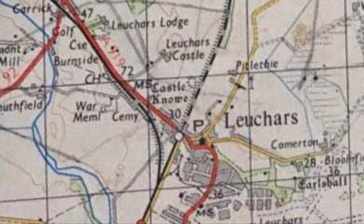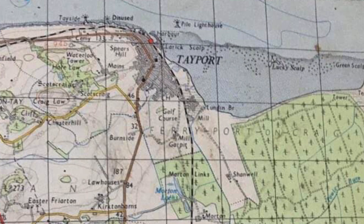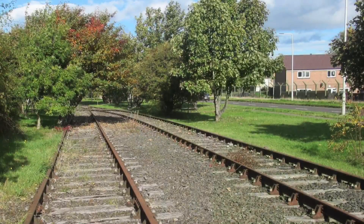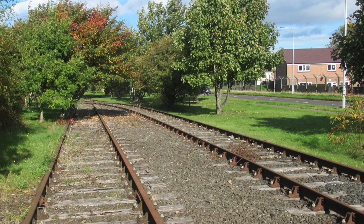Today we are following the Leuchars to Tayport railway. The original Leuchars train station opened in 1848 as a four-platform station. This served south Fife, Tayport, and St Andrews. When trains reached Tayport they either continued towards Wormit or boarded ferry services to Dundee Harbour and Broughty Ferry to continue their journey north or south. Then in 1921 the station at Leuchars shut to passenger services and became a goods depot.